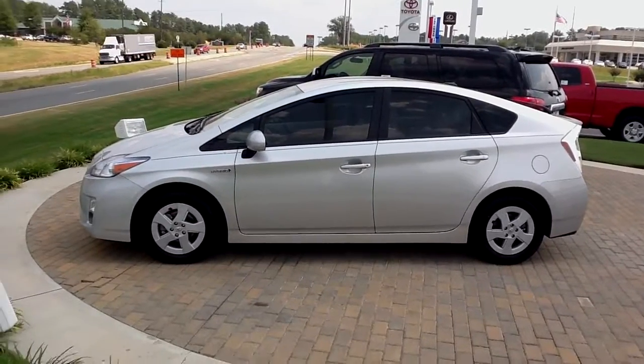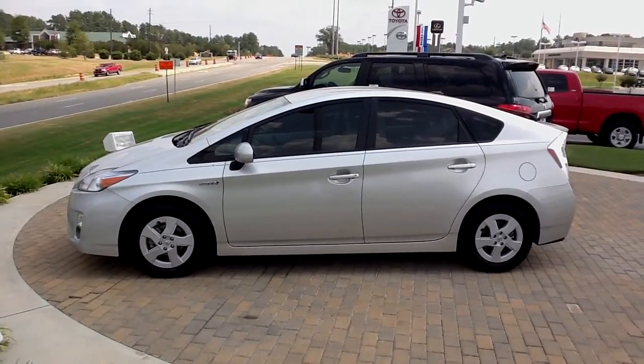So this is the 2011 Prius here at Butler Toyota in Macon. Thanks so much!